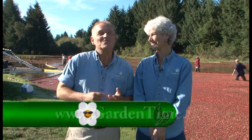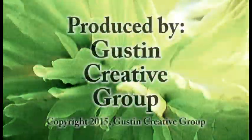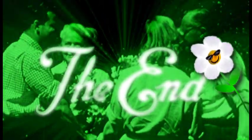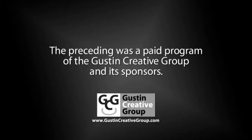Thanks so much for watching Garden Time today. You were right, Judy — these cranberries get so much sweeter the more you eat. They're tart! Be sure to take a trip up to Ilwaco or Long Beach, Washington for the Cranberry Festival this weekend. And don't forget about the apple tasting festival at Portland Nursery — the apples will be a little sweeter. For more information on both of those things, go to Gardentime.tv. William and I thank you for watching, and we'll see you next week here on Garden Time. The preceding was a paid program of the Guston Creative Group and its sponsors.